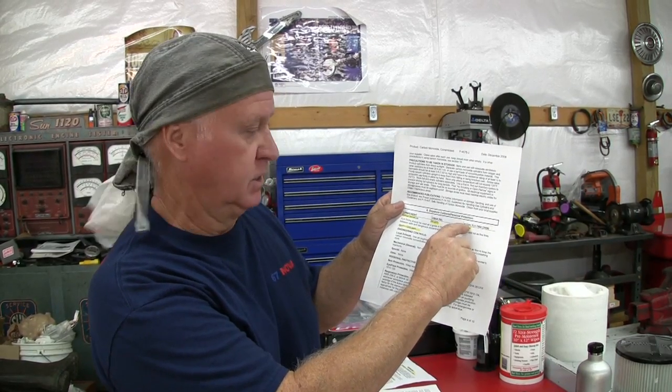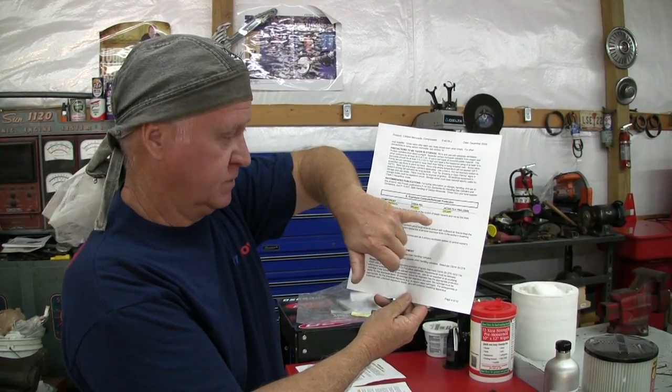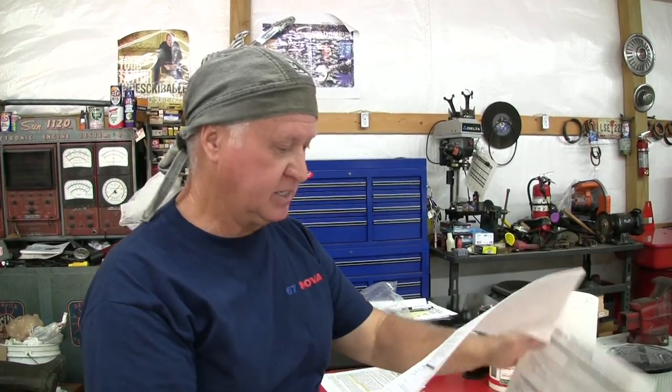The ACGIH — the American Conference of Governmental Industrial Hygienists — is more conservative: their TLV (Threshold Limit Value) is 25 parts per million as an eight-hour time-weighted average (TWA). The IDLH — Immediately Dangerous to Life and Health — for carbon monoxide is 1,200 parts per million. So we'll be looking for readings at or above those levels through the regulator hose into our breathing zone. I looked for a STEL (short-term exposure limit) on the SDS sheet but couldn't find one. Let's go play with the dredge and find out.